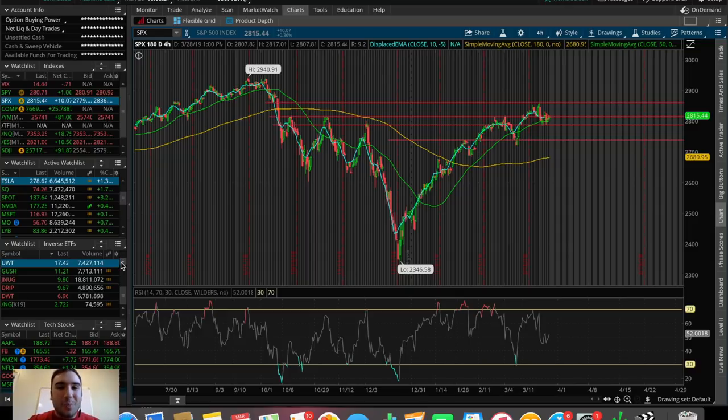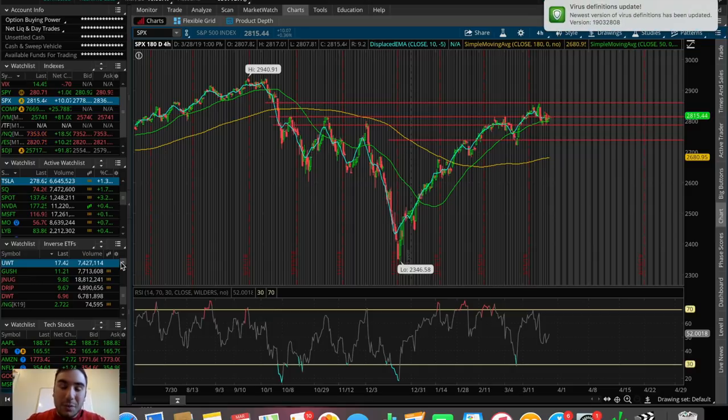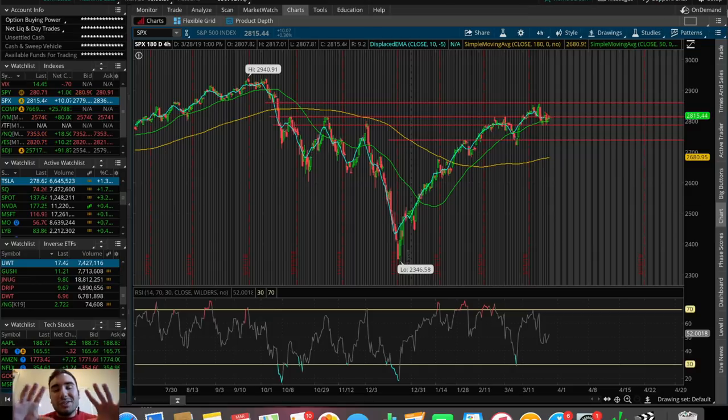What is going on everybody? Estas here. Welcome back to another video. In this video, we're going to be doing an overall market update looking at the Dow Jones, the S&P 500, and the NASDAQ. We're going to be talking about one trade that I made today on the 28th of March 2019, as well as taking a look at some other stocks and ETFs that I'm personally watching and looking to trade heading into April 2019. Let's just hop right into it and talk about what happened today in the overall market.